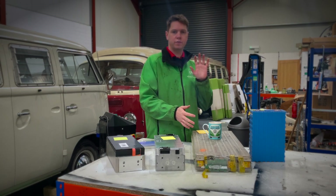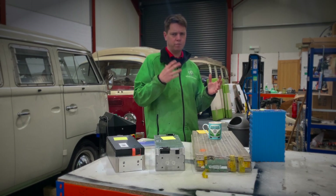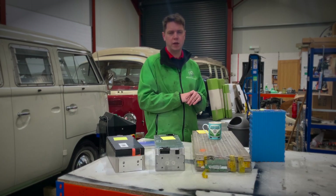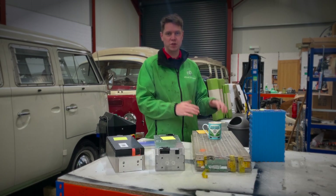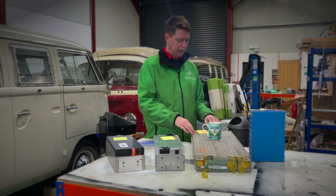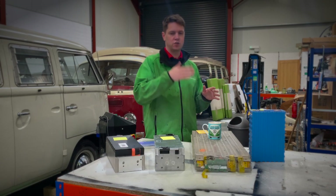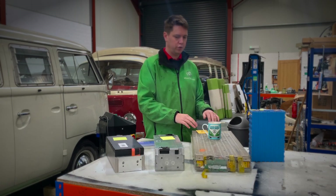Tesla modules are secondhand so you can buy them from various places. At the time of filming, Zero EV had a handful available. You can also find them on eBay, Facebook Marketplace, and DIY electric car groups on Facebook. They go for around £800 to £1,000 per block, and are between 5.3 and 6.3 kilowatt hours depending on the model — whether it's a 75, 85, 95, or 100 series Tesla.